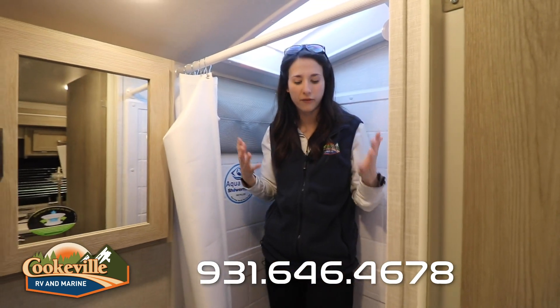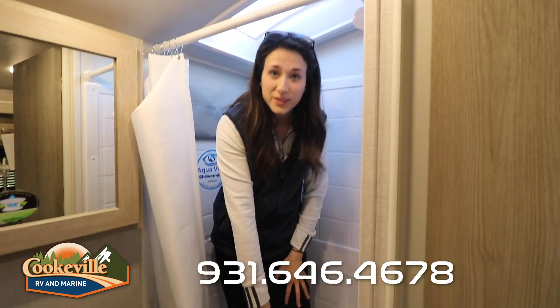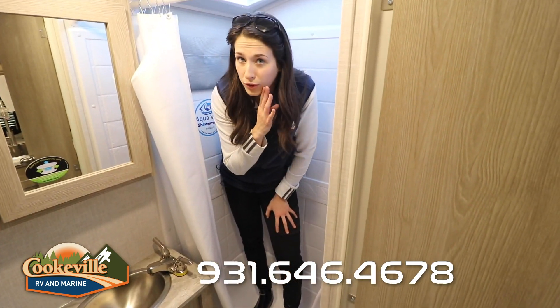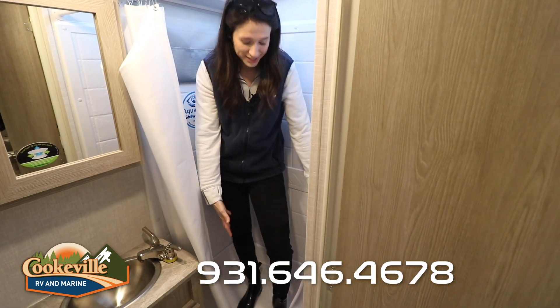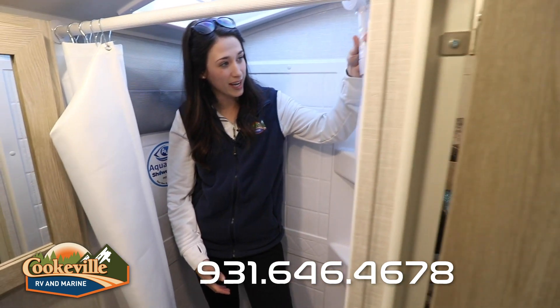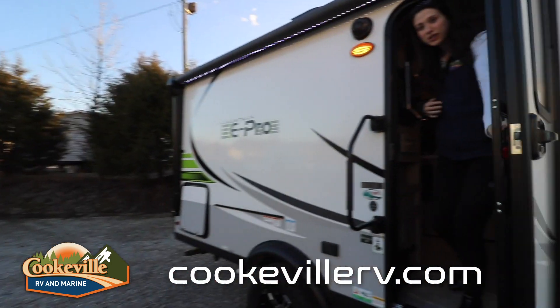Looking into the shower, it is a very nice size. I'm 5 foot 11 and I'm slightly into the skylight, but not too uncomfortable — I have plenty of room. If you'll notice, it actually steps into a small tub, which is super convenient if you have a pet you need to bathe after a long hike. And the removable shower head is a great touch as well.